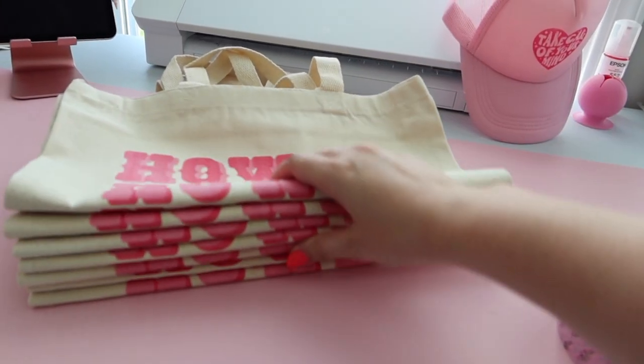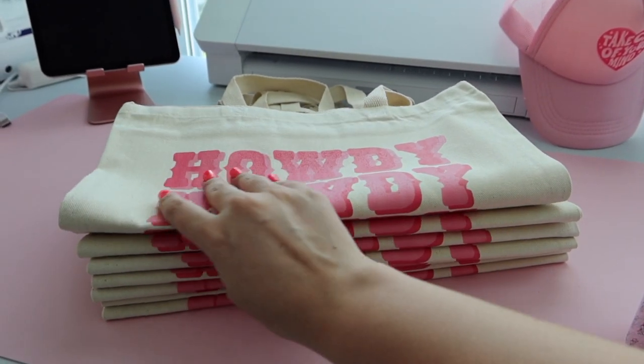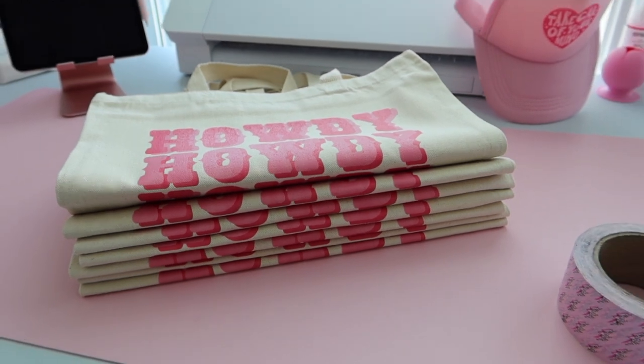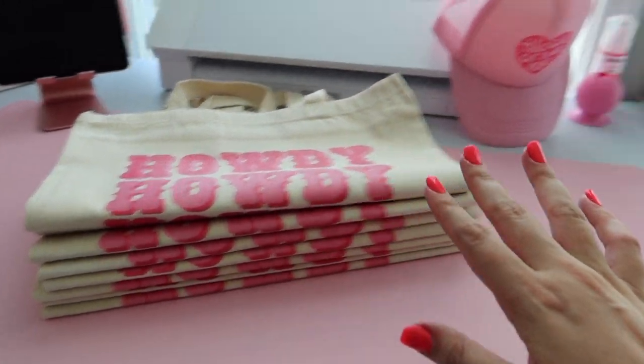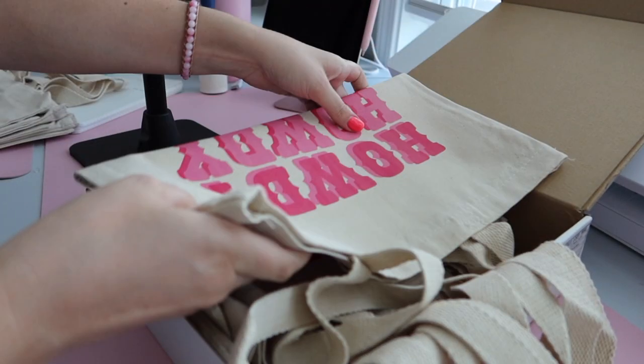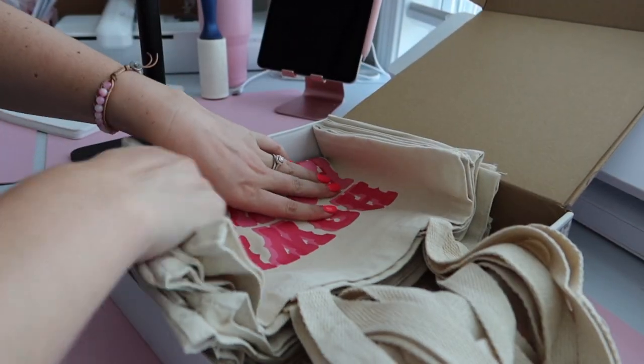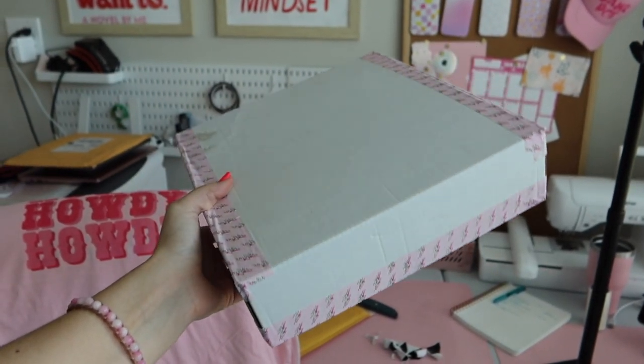Now it's time to package this tote bag order. This girl ordered seven of our Howdy tote bags — I think she and some friends are taking a trip to Nashville. I want to get this out fast because their trip is coming up soon. I'm going to leave them folded, put them in a yellow envelope mailer, and grab some freebie stuff. Found a box that works and now the order is finished and off to its new home.